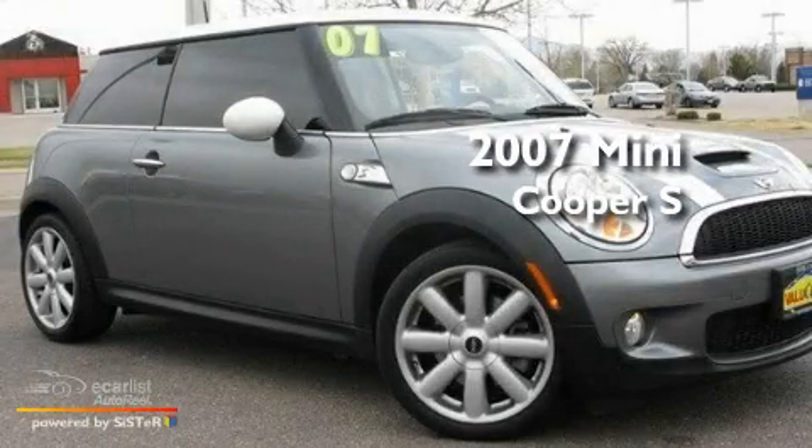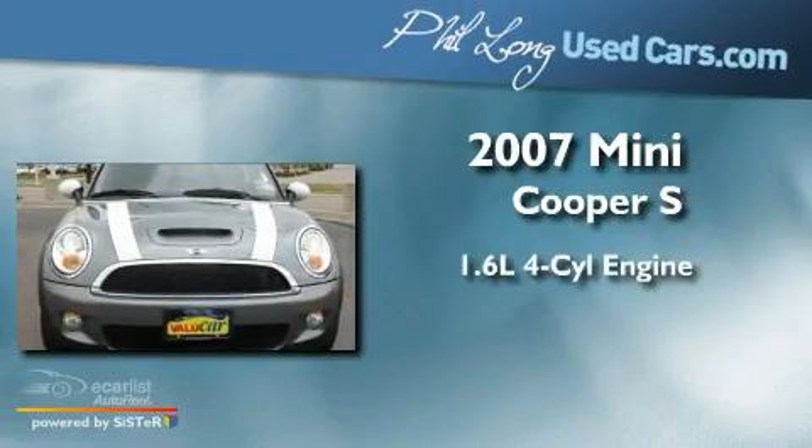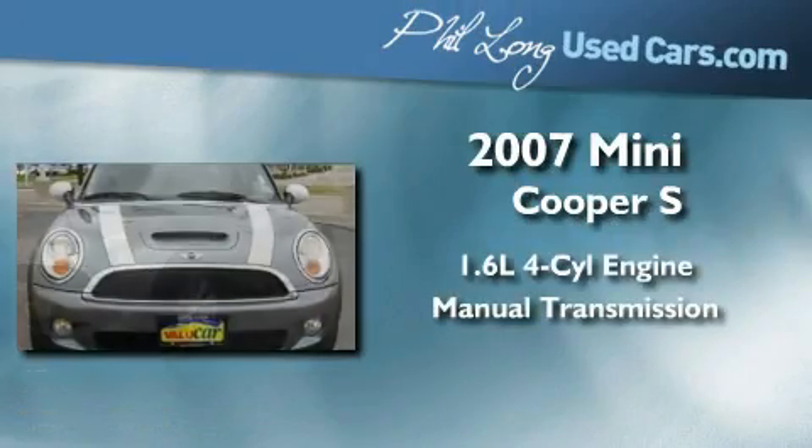This is a 2007 Mini Cooper S. It features a 1.6-liter, 4-cylinder engine and a manual transmission.